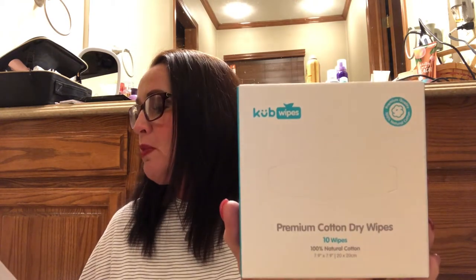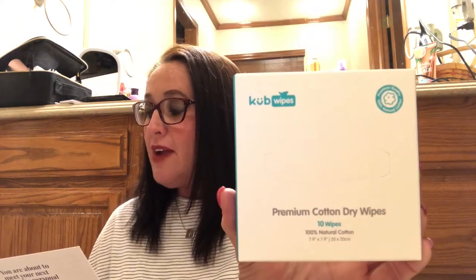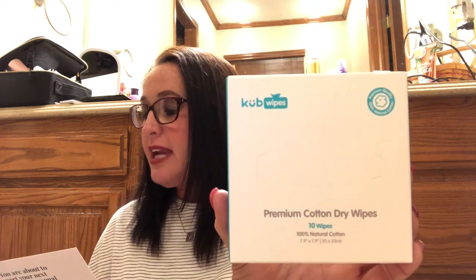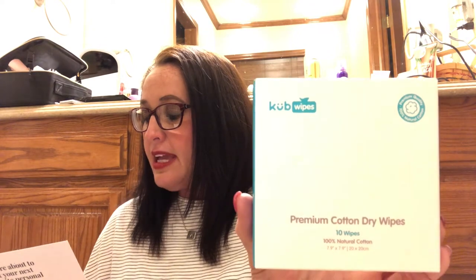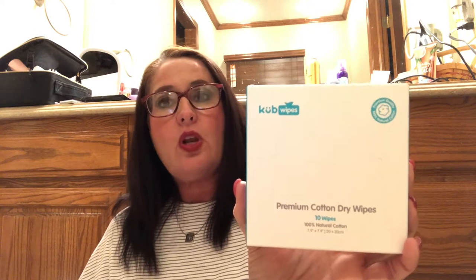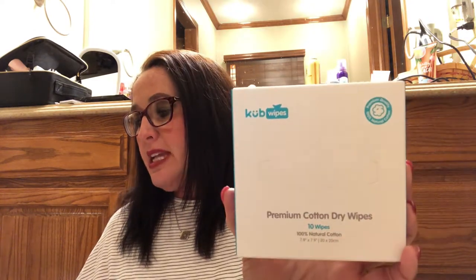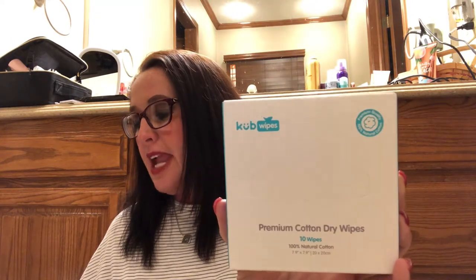No more pre-moistened paraben-filled towelettes, no more tiny fluffy cotton discs, no more chemical additive baby wipes, no more flimsy tissues. There is a 10% off your next order at cubwipes.com — I'll put their link and discount code down in my description box. For $11.99 you can get three packs with 60 wipes each, so 180 total wipes. You can use them dry to apply skincare products or wet to remove makeup and clean.